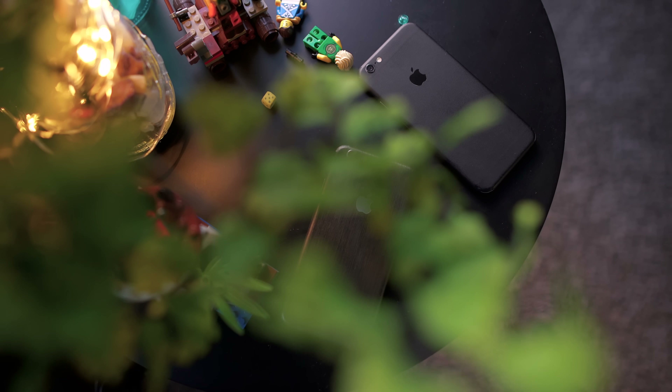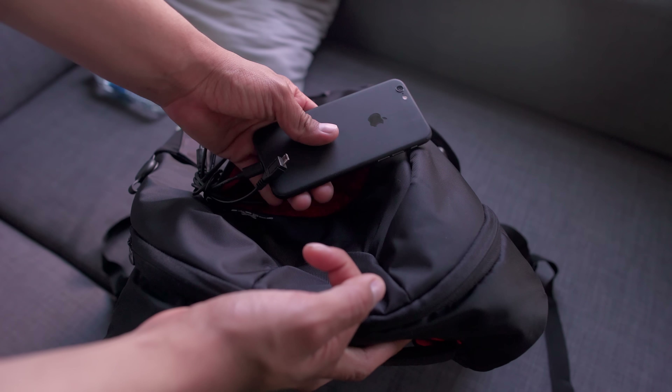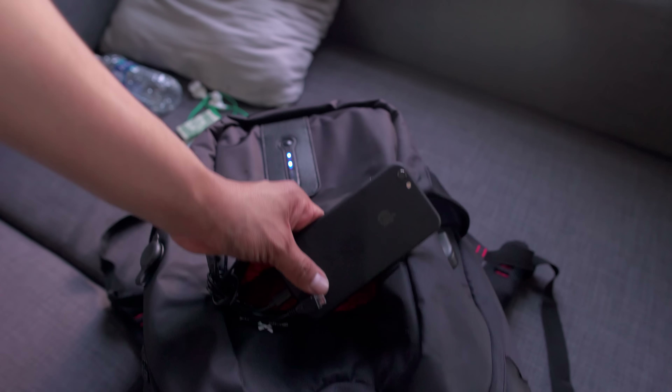I'll leave a link down below so you guys can go pick one of these up. She likes to keep it mostly empty because here are the hidden charging cables that she moved from the main pocket to the smaller one to charge her iPhone and Bluetooth headphones.